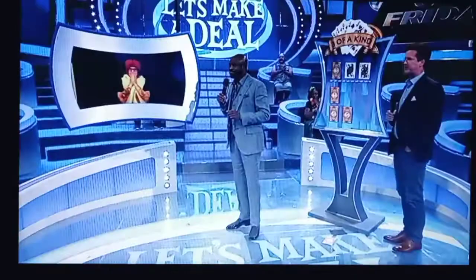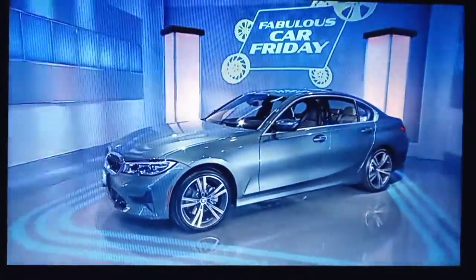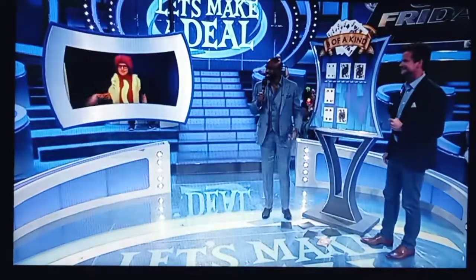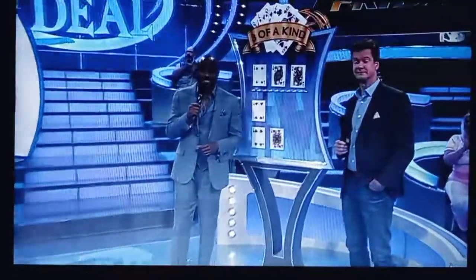Do you need a new kitchen? Because that's what you've got right there. I think I'm going to go with the kitchen. All right, let's take a look at number three. Ready? One, two, three. It's a four. There you go. Thank you so much for playing with us, Nicholas. You be safe. Give him a big round of applause. The big deal of the day is right after this.